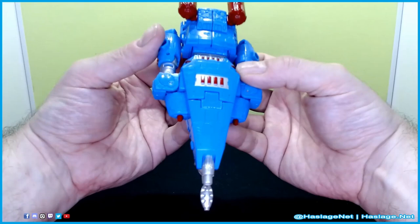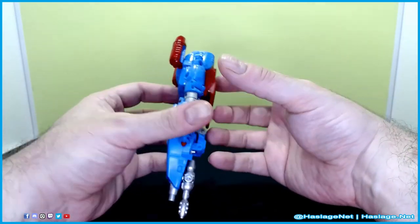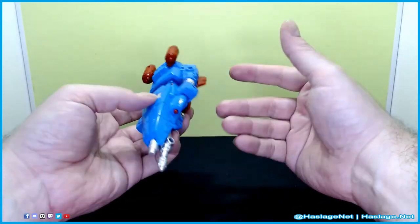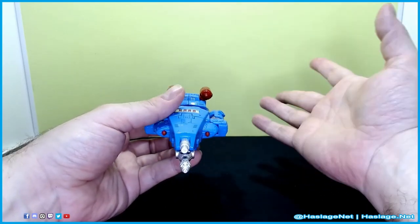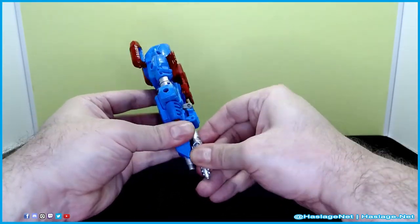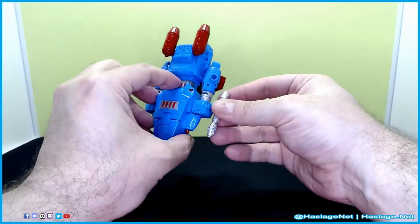Number 9. Defcon is a Blur remold, and they do enough changes that it doesn't really seem like Blur. I'm doing this in reverse transformation because everybody does it the way he comes in the box — I just want to be different. He comes with a pistol which you can mount under the nose of the vehicle, or you can obviously stick it in the various pegs.